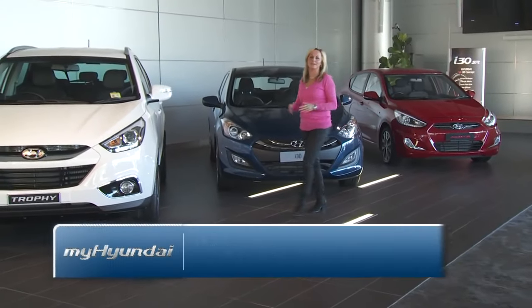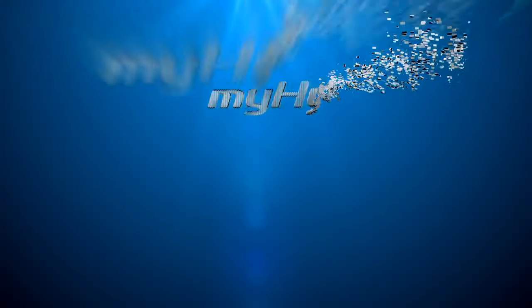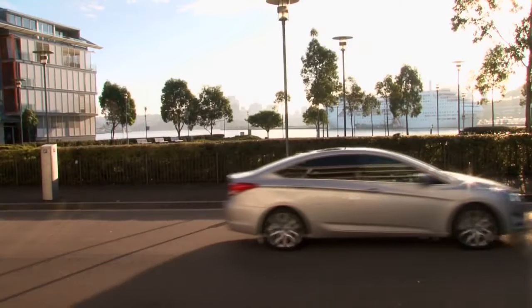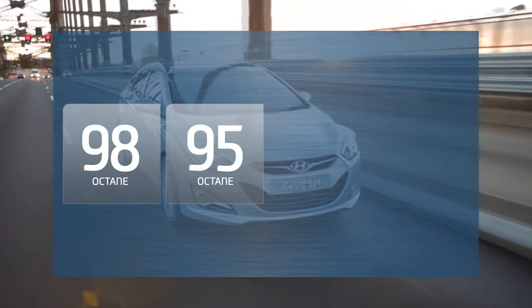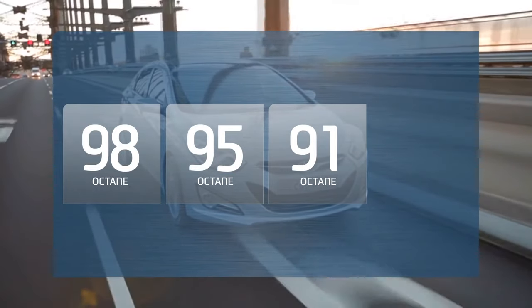Hyundai offer a wide range of vehicles in Australia, and many include both petrol and diesel options. It may seem a little confusing with the choice of fuels available at the pump these days, with 98 premium, 95 standard and 91. All these numbers refer to the octane rating of the petrol.